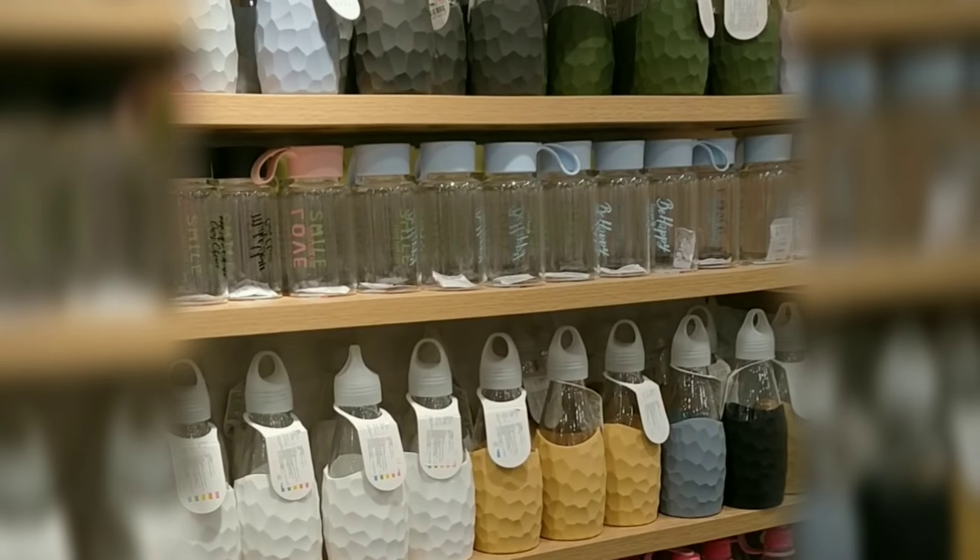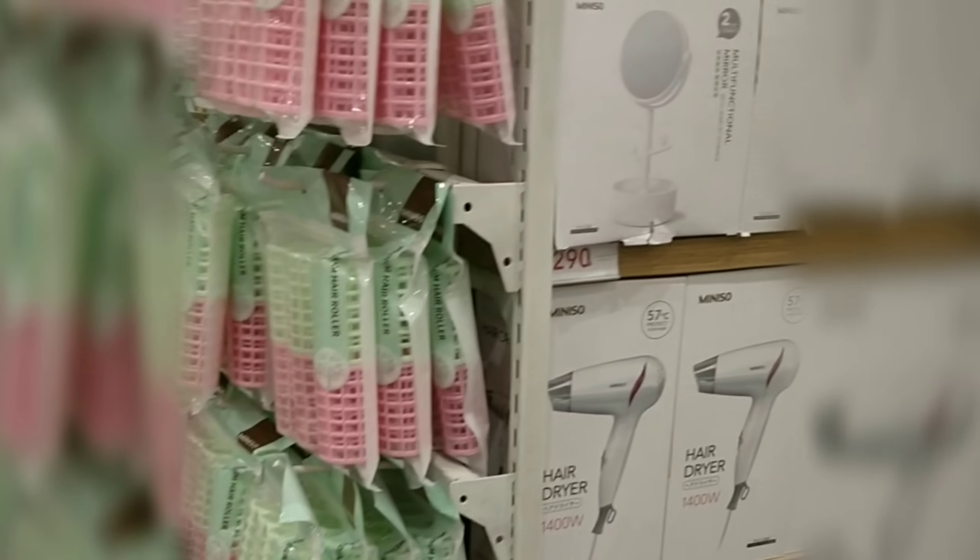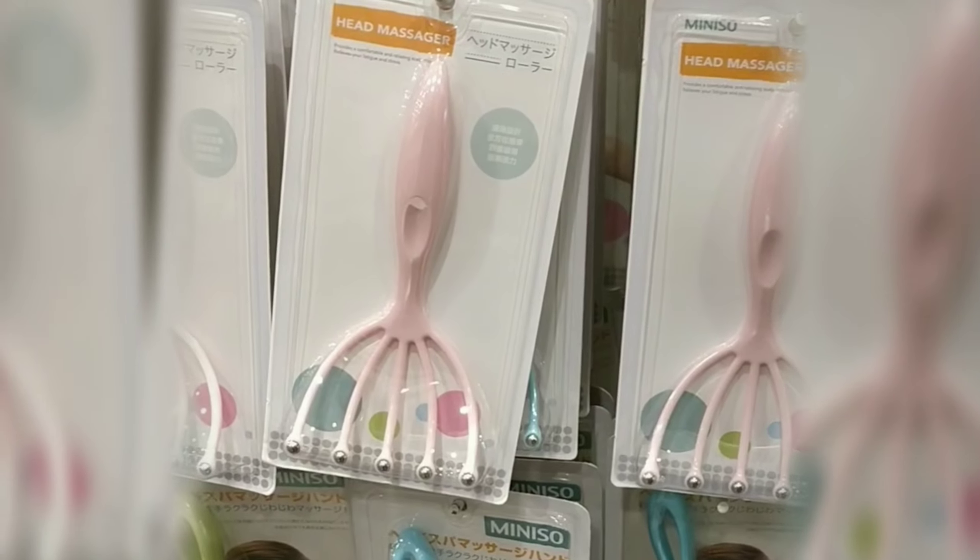I was in Noida in November and I visited two Miniso outlets — one in the DLF Mall of Noida and the other one was in Lajpatnagar. The price range is from somewhere around ₹150 up to ₹790. I did not see anything above ₹1000.